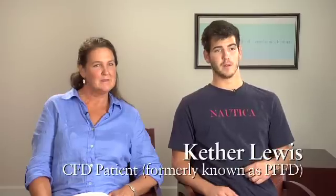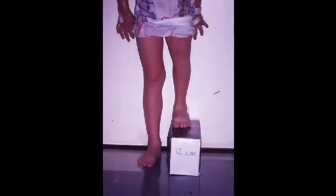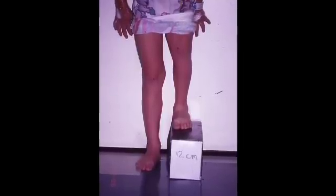When I was born, I was diagnosed with PFFD. We were told that Kether would have to get his leg amputated at the hip. We spent a good five years not knowing really what to do or where to go.